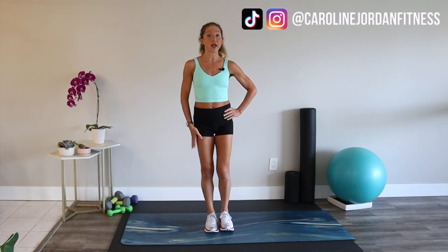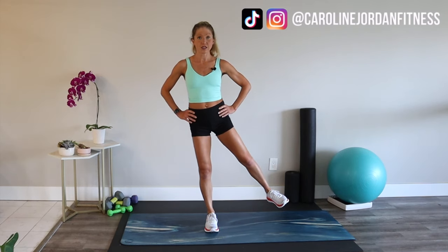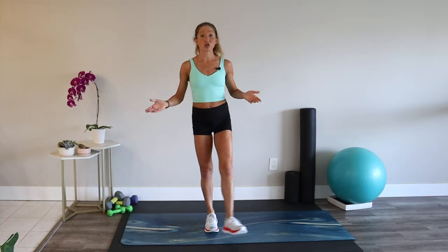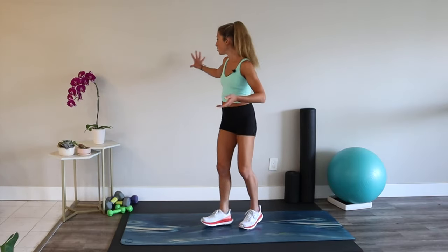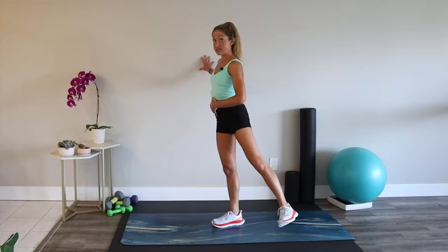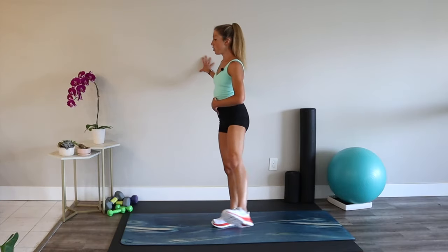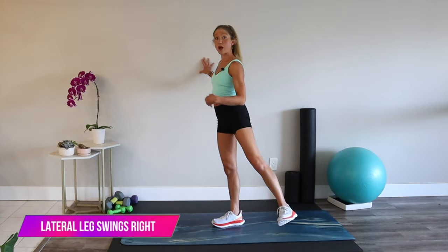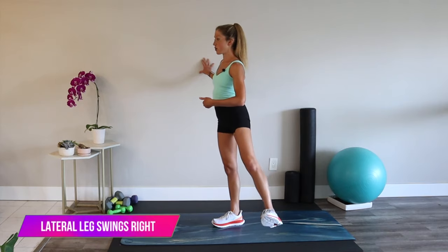If you need to hang on to a wall for the next exercise, you can — I'll show both options. Stand on your right leg, reach your left leg out to the side, and swing this leg forward and back. If you're doing it standing with no support, you're getting more standing glute work. But using a wall for balance is still just as beneficial. The more you practice this routine, the more you'll find what options work best for your body.